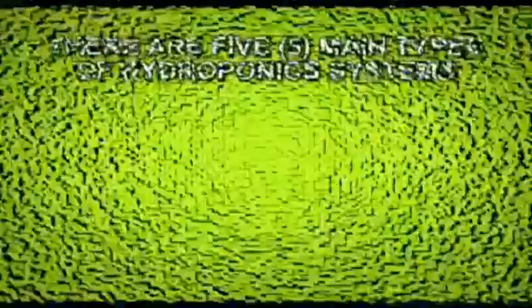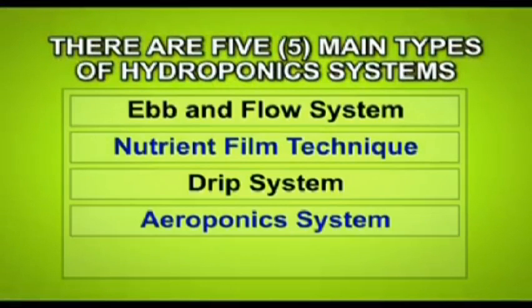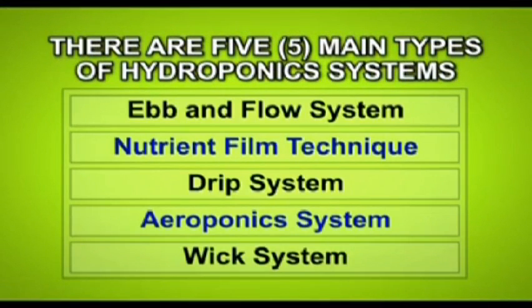There are five main types of hydroponic systems. These are the ebb and flow system, nutrient film technique, drip system, aeroponics and wick systems. Other adaptations to these types are also being utilized.